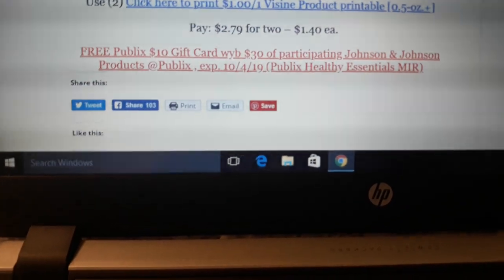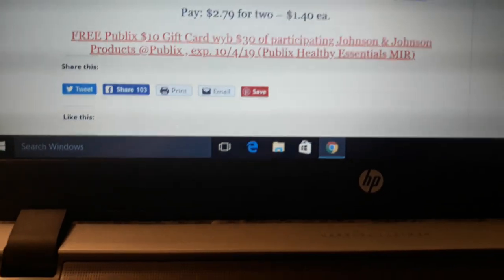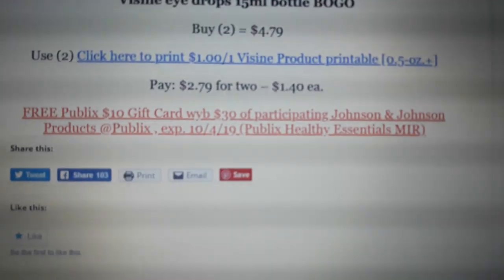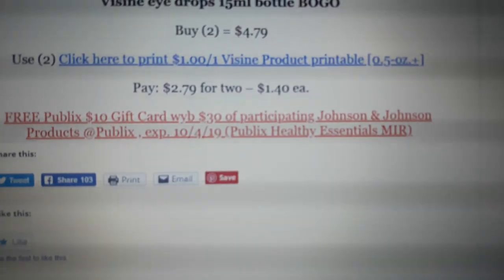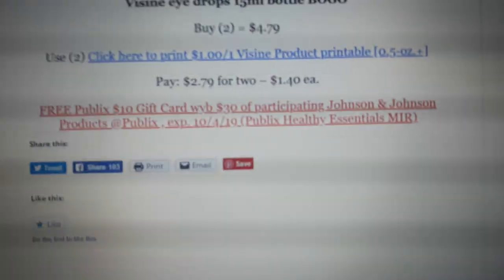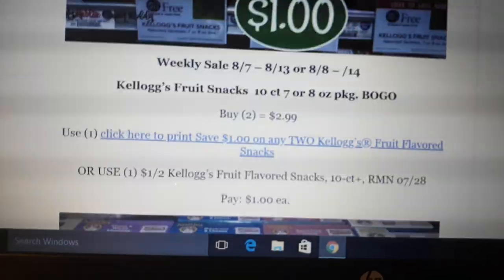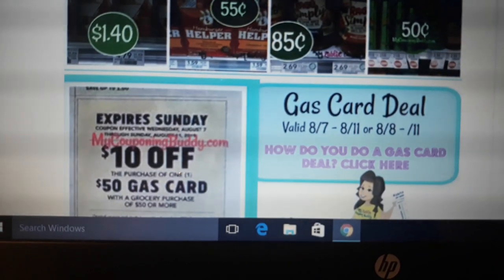Visine is on sale BOGO next week. There is a $1 off one printable coupon in the link. Buy two at $4.79, use two of those coupons, and pay $1.40 a piece. There's also a Publix rebate going on now where if you spend $30 in one transaction on specific Johnson & Johnson products, you get a $10 gift card by mail. This Visine deal would be awesome to do alongside the Johnson & Johnson deal. There's a $3 off two Purple Flyer coupon making the smaller bottles free, but you have to do that in one transaction.